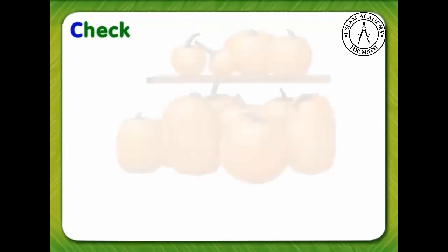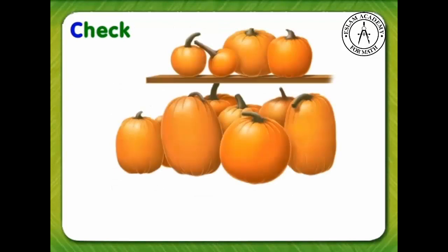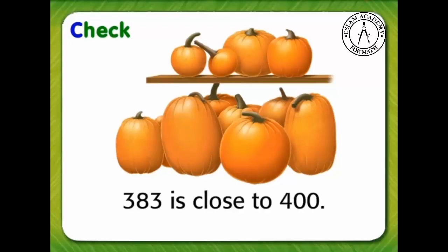Now let's check our answer. Is our answer reasonable? How do we know? 383 is close to 400. So, the answer is reasonable.